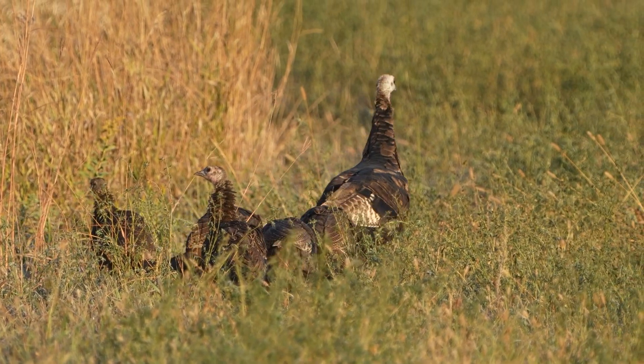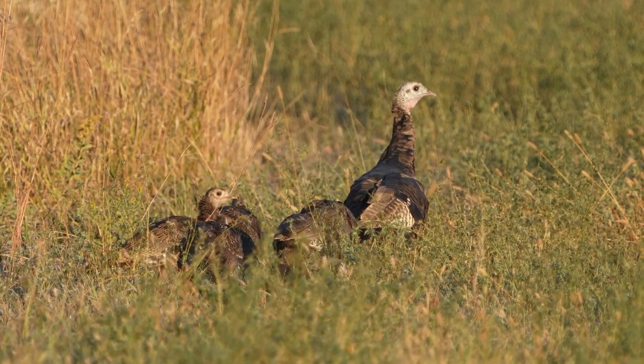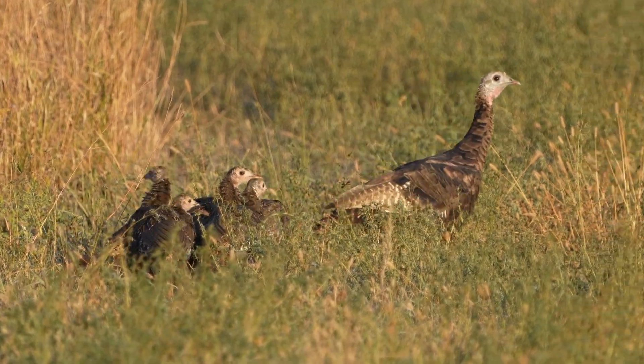Nesting data is also a crucial part of this study. We want to get nesting dates and all vital rates, because really in North Dakota we just don't have that.